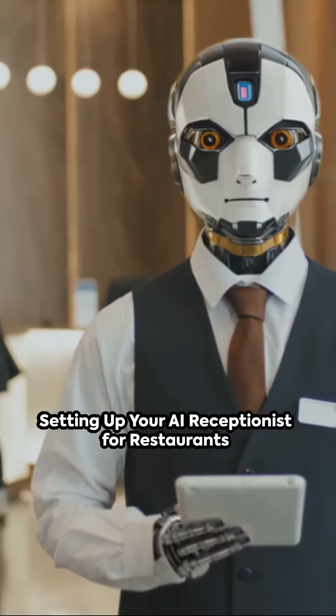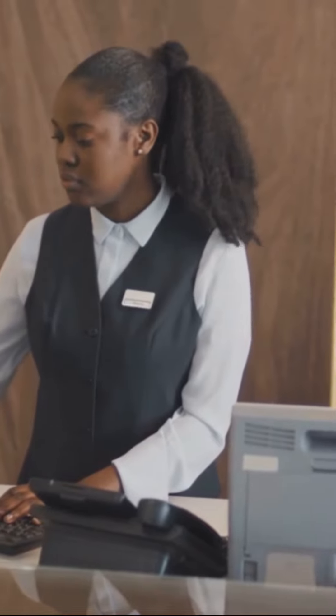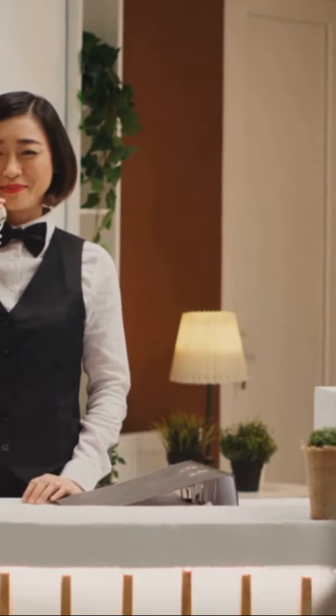Welcome to the future of restaurant operation. Picture this: a receptionist that never sleeps, never takes breaks, and handles your calls with precision. This is not a dream — it's your new AI receptionist from My AI Front Desk.